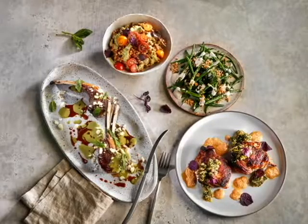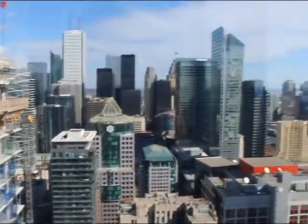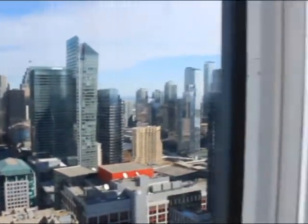Feeling hungry? Coast is the way to go! Sitting on the 44th floor of the Bisha Hotel, Coast has a great atmosphere, great food, an awesome view of Toronto — and guess what? They also have a pool!